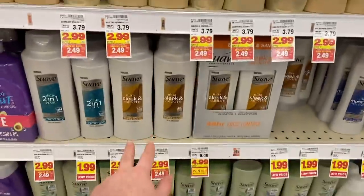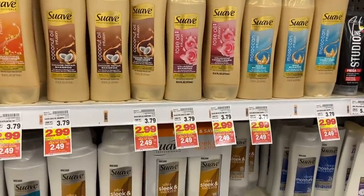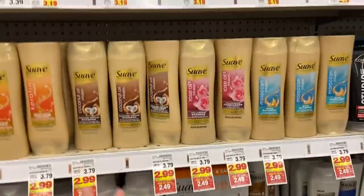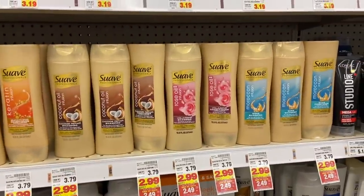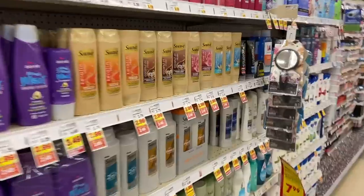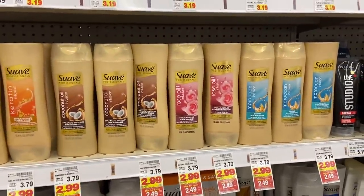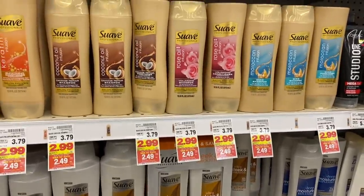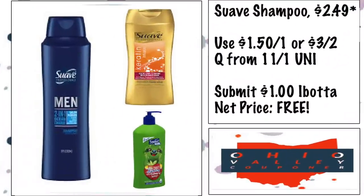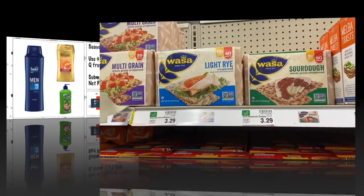We also have free Suave — the Suave Professionals big bottles, Suave Men's, and Suave Kids are all in the mega sale at $2.49. Use the $1.50 off one coupon from the 11/1 Unilever or the $3 off two, dropping them to 99 cents. IBotta has a $1 rebate for men's, a $1 rebate for women's, and a $1 rebate for kids — making all of those totally free. Three different rebates, three different freebies!